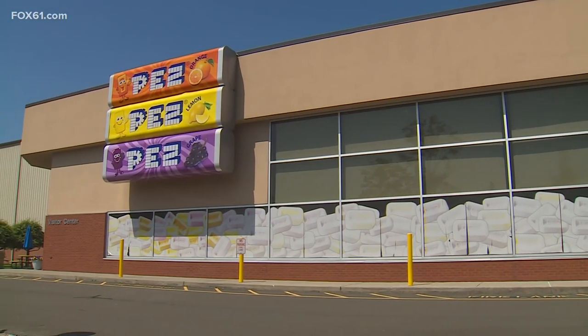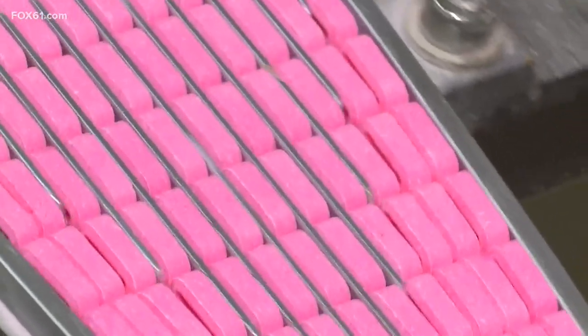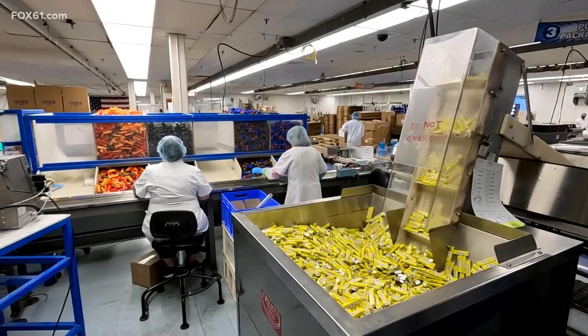Brick-and-mortar on the outside and on the inside, a foundation built by Bricks.